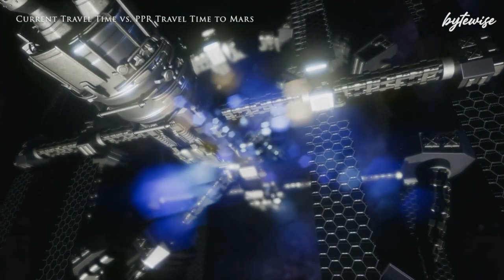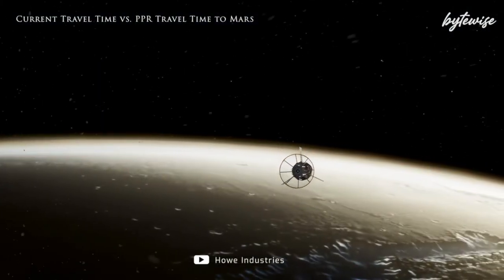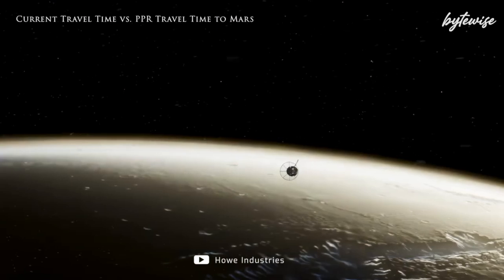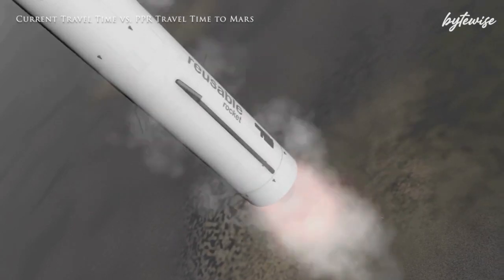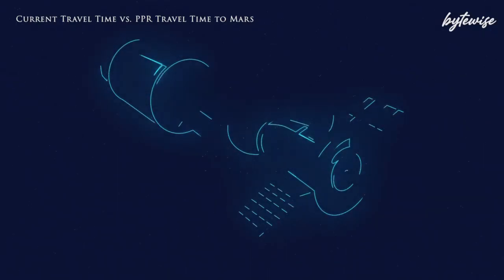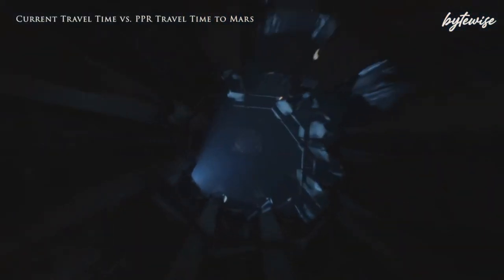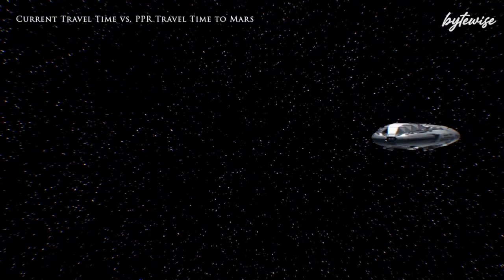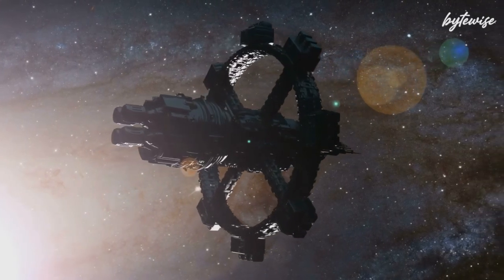Here's where it gets fascinating. Unlike chemical rockets that burn fuel continuously, the PPR fires in rapid pulses. These bursts of energy provide a consistent and powerful thrust, allowing spacecraft to achieve much higher speeds over a shorter period. Current missions to Mars, like the ones planned by SpaceX and NASA, estimate travel times of around six to nine months. With the PPR, this time could be cut down to just two months, reducing the risks associated with long-duration spaceflight and opening up new possibilities for deeper space exploration.